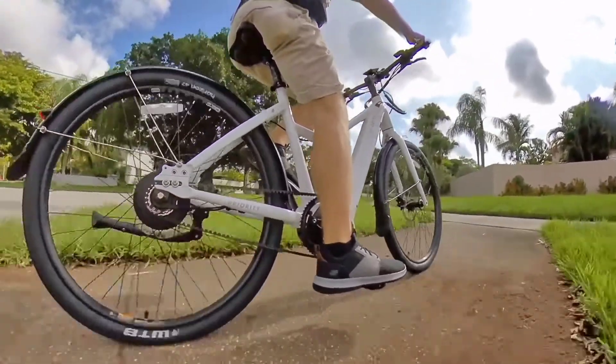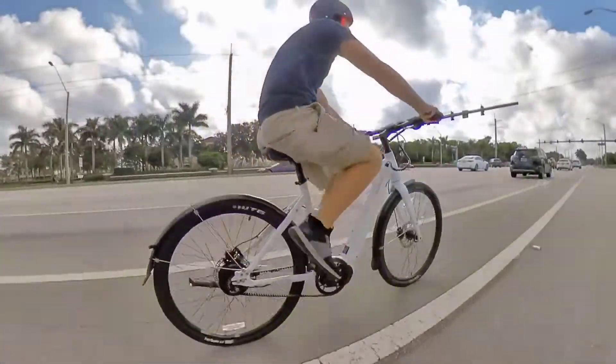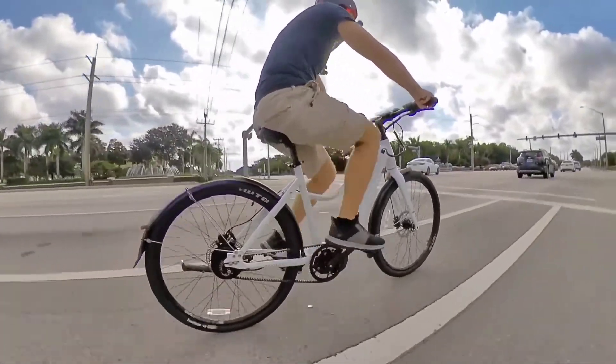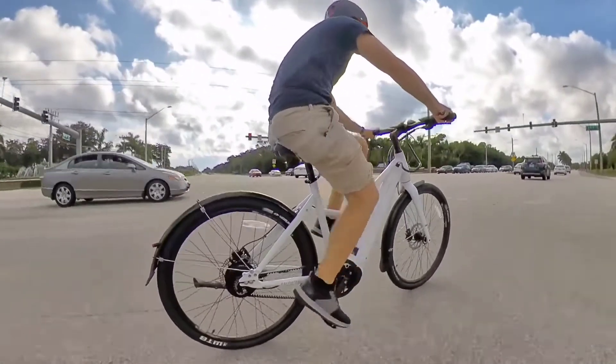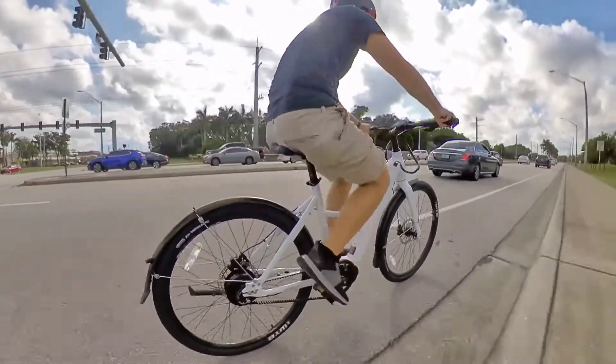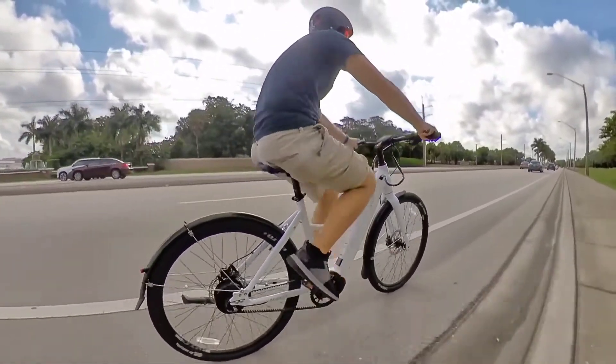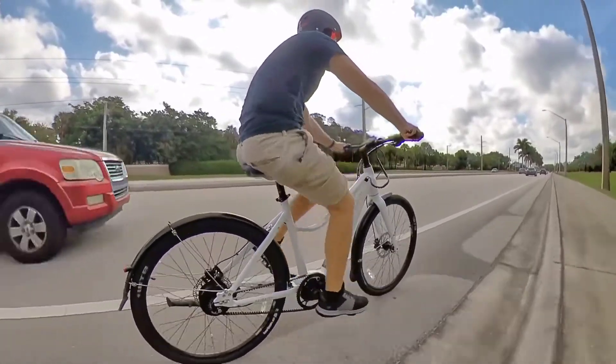One note about the pedaling — and it's the one area where I can see a bit of room for improvement. When I'm maxing the bike out at 28 miles an hour, the pedal cadence is a bit fast for me; I could do with a bit higher gearing. But then again, I'm not riding full speed all the time, and most bikes don't get ridden at full speed all the time, so it feels fine probably 98% of the time.